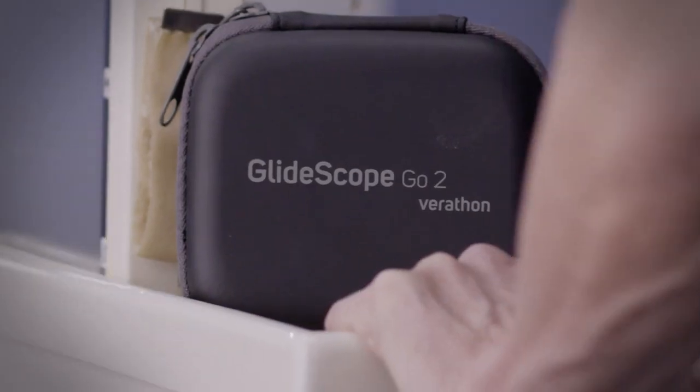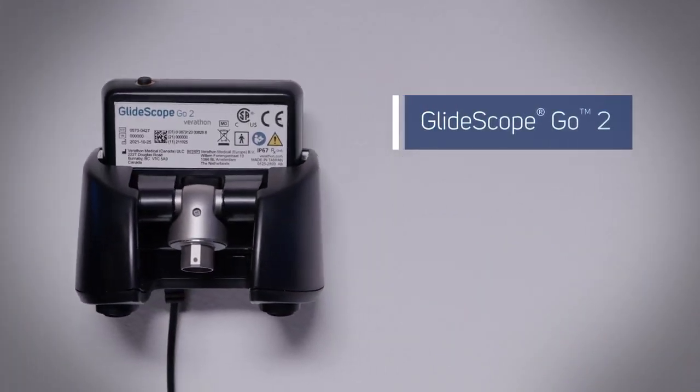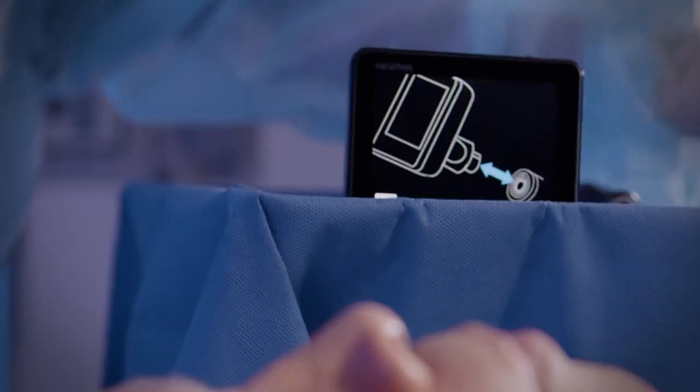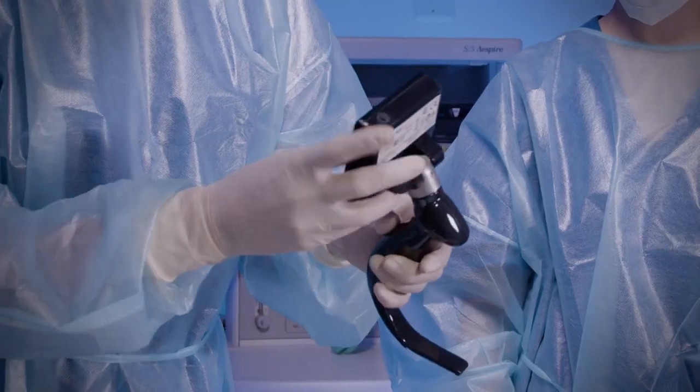You won't always know when the call will come. Be ready with GlideScope Go 2, the next generation handheld video laryngoscopy system for routine and difficult airways. From GlideScope, the brand you know and trust.